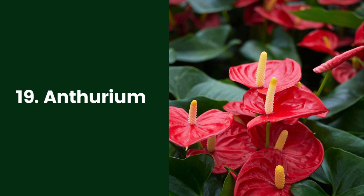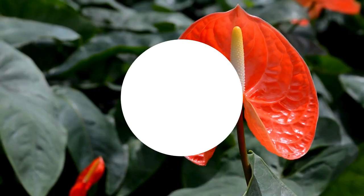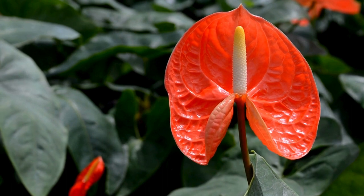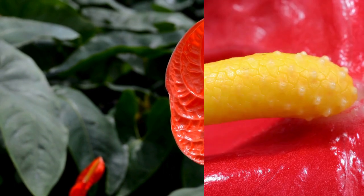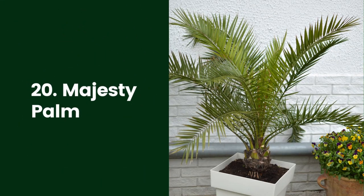19. Anthurium. Anthuriums (Anthurium spp.) have unique-looking waxy, heart-shaped flowers. Anthuriums love humidity, but require a lot of light to thrive. Give this plant a bright, indirect light location. Watch this plant's leaves to judge if your plant is getting a healthy amount of moisture. If leaf tips turn yellow, it's getting too much water or humidity. Brown leaf tips mean the plant needs more humidity.